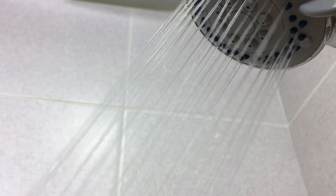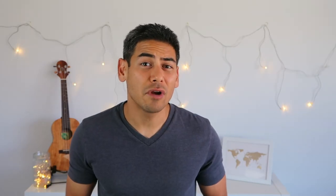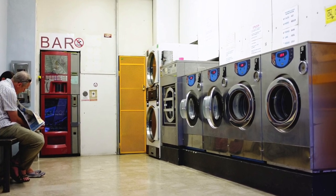Number seven: shower regularly and wear fresh clothes. Since mosquitoes are attracted to the bacteria in our sweat, it's important to shower and to change your clothes regularly. If you're traveling light, then consider having your clothes cleaned through the hotel or local laundry shop.